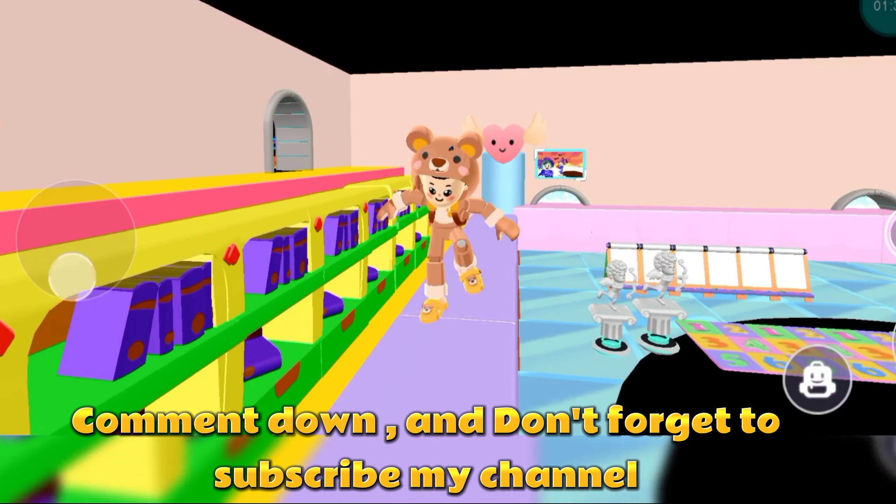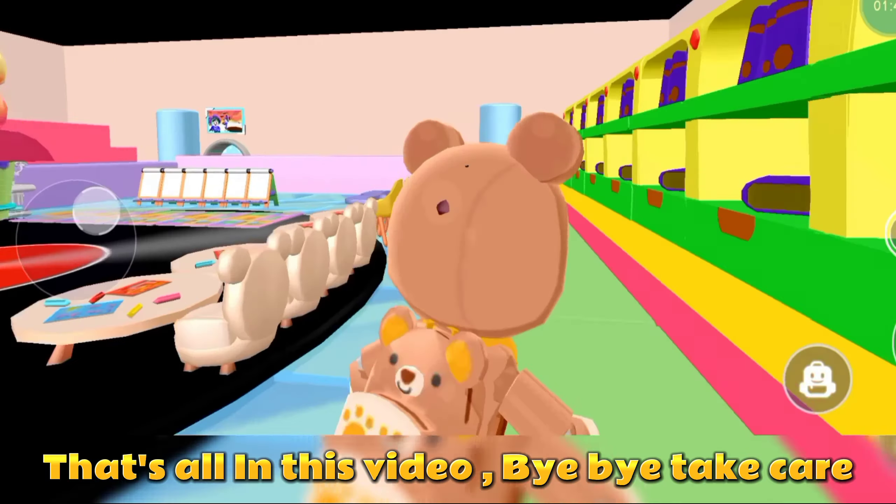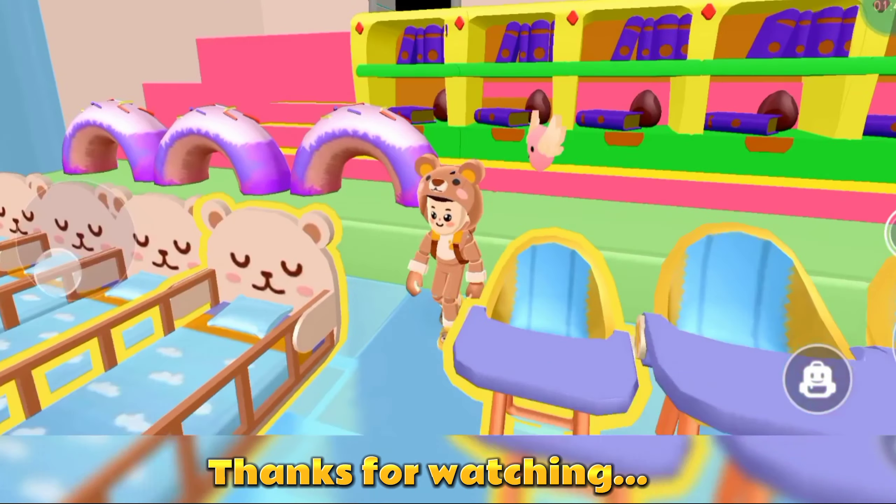Comment down and don't forget to subscribe to my channel. That's all in this video — bye bye, take care. Thanks for watching!